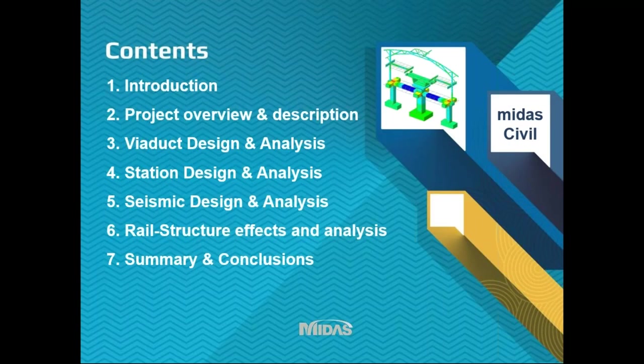So this is what we're going to talk about today. I'm going to give a very quick introduction to myself and who we are, and then a description of the project overview. We're going to talk initially in the first half of the seminar about a high level overview of how we go about designing viaducts and analysing them, and similarly how we design and analyse the station structures - what the main priorities are and how we use Midas to do that.